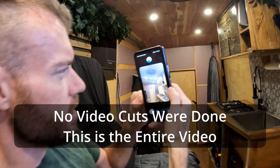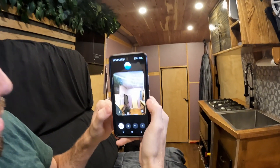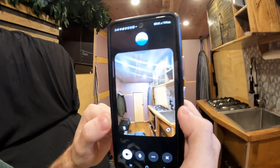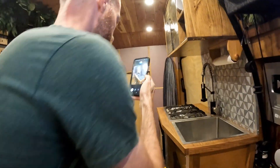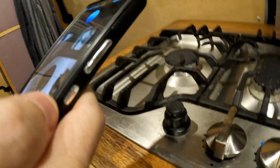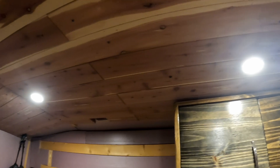We're inside a well-designed van conversion. The wood paneling on the ceiling and walls gives it a cozy, rustic feel. There's a kitchen area with a gas stove and a large sink, making it perfect for cooking on the road. The cabinets and storage above the counter look custom-built for maximum space. The recessed lighting in the ceiling provides bright and even illumination throughout the space.